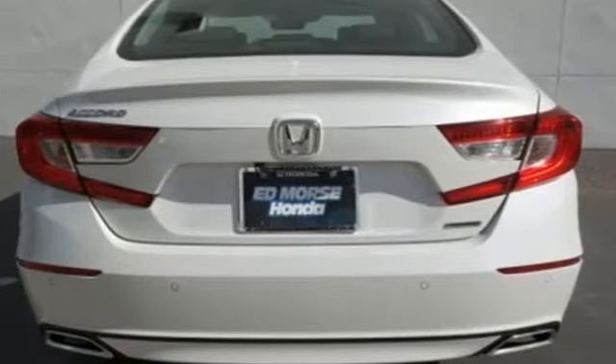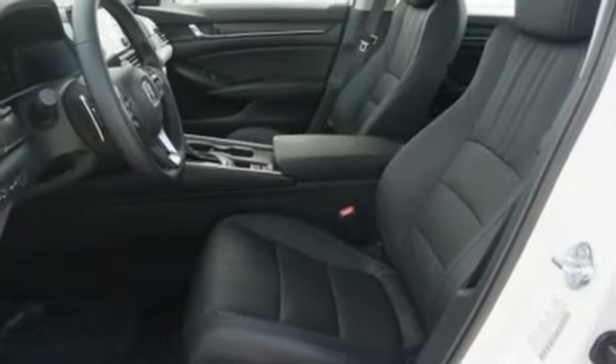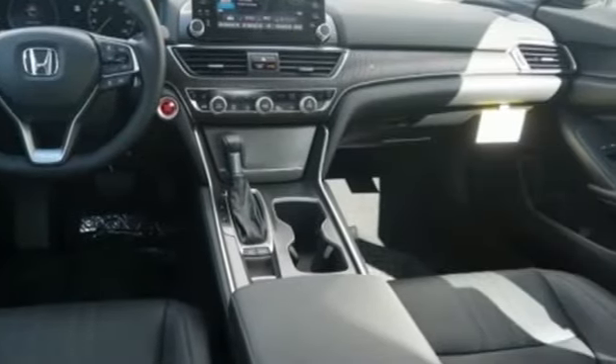Intercooled turbo inline four-cylinder engine. Express open and closed sliding and tilting sunroof. Adaptive suspension. And heated and ventilated leather bucket seats.